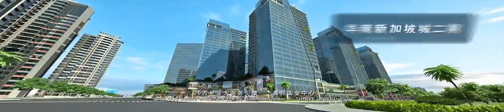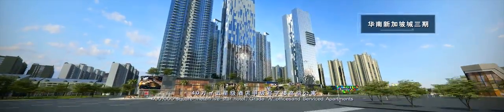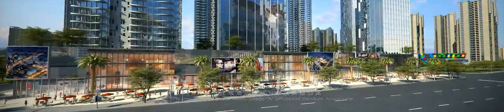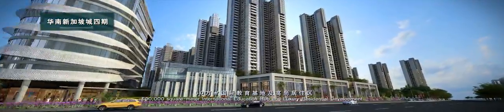A 350,000 square meter Asia-Pacific Business Center, Thrive United IFC; a 400,000 square meter Five-Star Hotel; Grade A offices and Service Departments; and a 500,000 square meter International Education Hub and Luxury Residential Development.